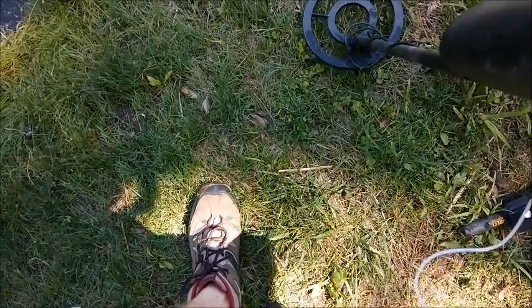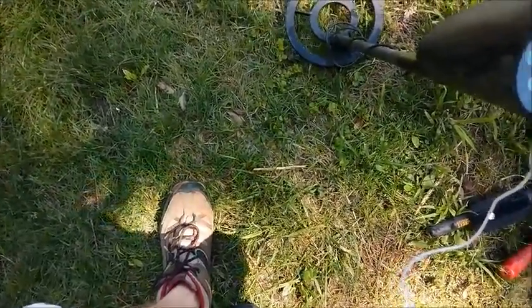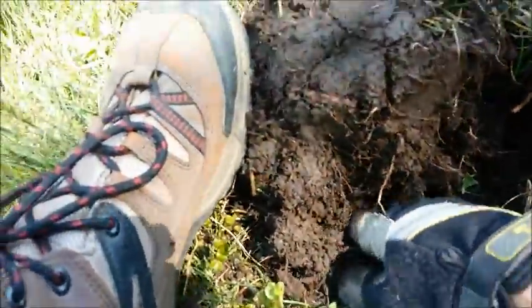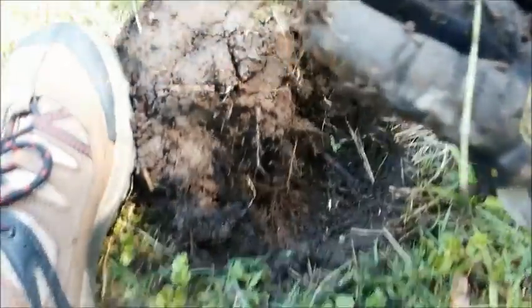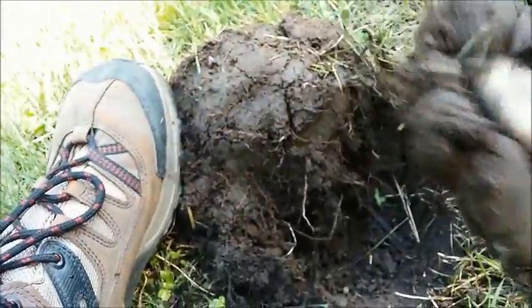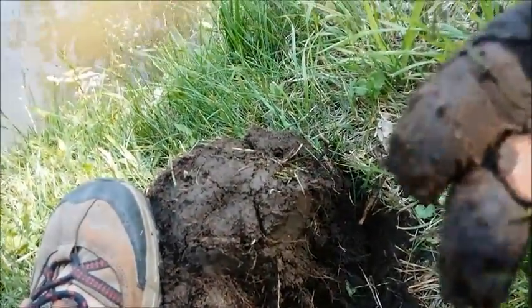All right, here we go again. Got another really good coin signal. I think it's just on the surface, so I'll dig this and show you what it is. Just found it — fell kind of down in the plug. It's like a coin. Yep, there it is — it's like a penny. Oh, that's a dime! What year do we got on here?